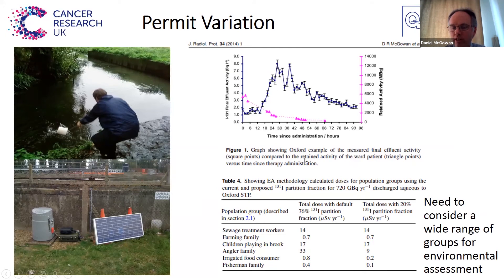In terms of your permit application, you have to model all these different things — you have to calculate what the sewage treatment worker would get, the farming family, children playing in the brook, an angling family — all these different categories — and prove to the Environment Agency that your increase in use of radionuclides at your site won't adversely affect any of these specific groups. So there's quite a lot of work and modelling that has to go into getting these permit variations approved. It's good to talk to sites early and get this process going as soon as possible because it takes many months to get approved, and it costs around £7,000 just for the Environment Agency fee.